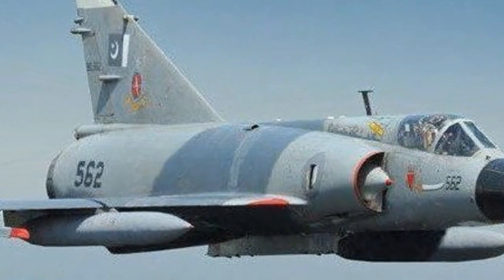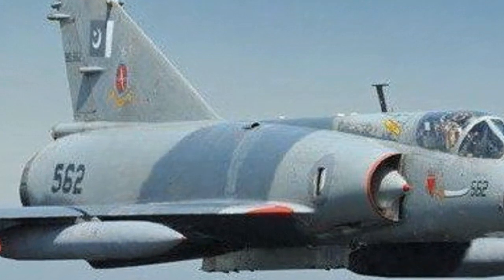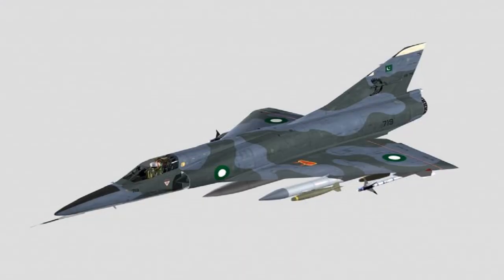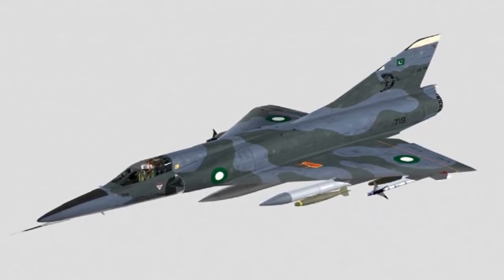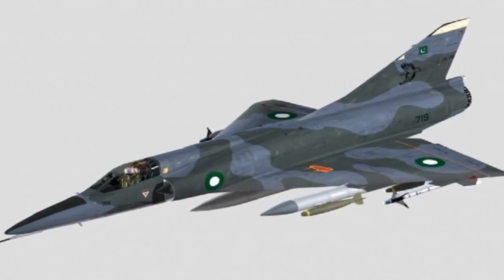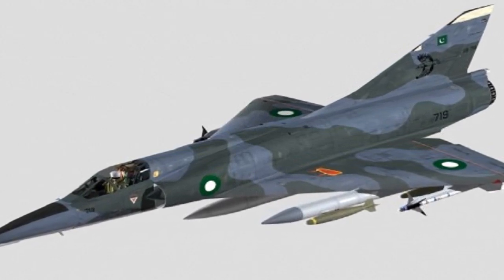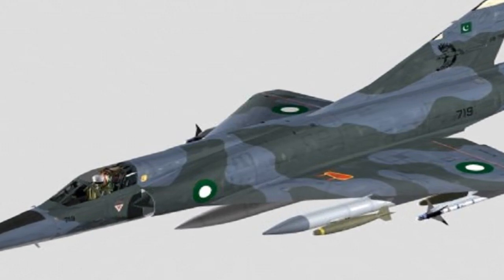In October 1960, the first major production model, designated as the Mirage IIIC, performed its maiden flight. Initial operational deliveries of this model commenced in July 1961. A total of 95 Mirage IIICs were obtained by the French air force. The Mirage IIIC was rapidly followed by numerous other variants.